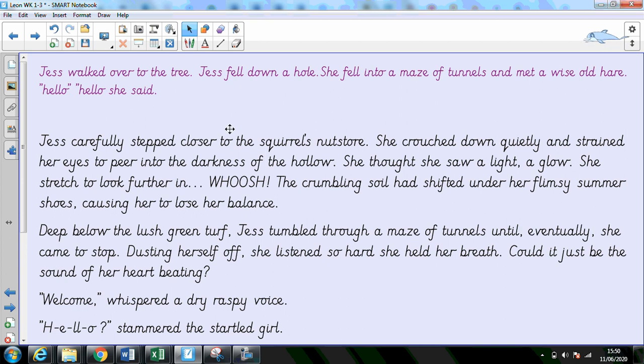You can see that I've used different words to describe where the squirrel was keeping its nuts, instead of just using the word tree. I've been really detailed about what's happening. I've used those verbs to say that she strained her eyes to peer into the darkness, rather than just say she looked in the hole. I've described that the soil was crumbling by using an adjective to really give us a clear picture of what's happening to that noun.